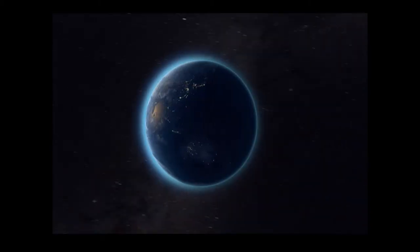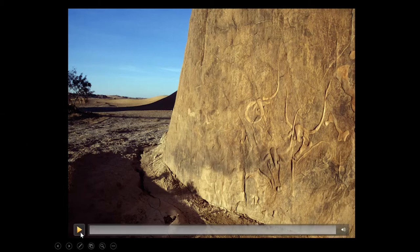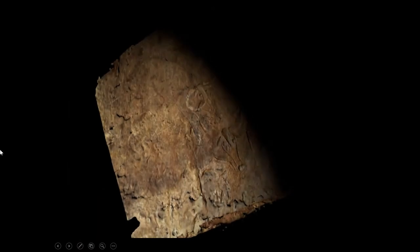Here is another sequence from one of the featured rock art sites showing the animation of a 3D model to illustrate the narrative of the film.